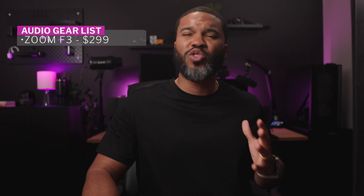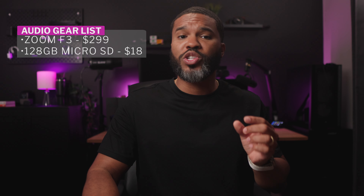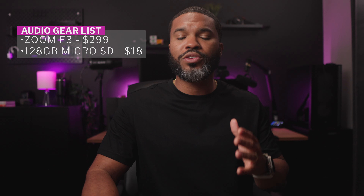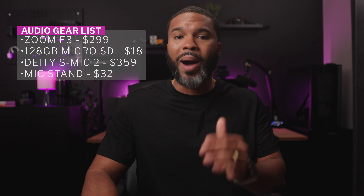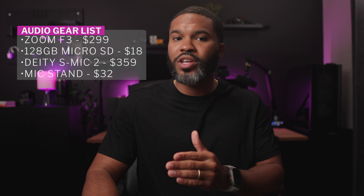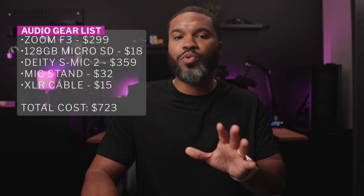The Zoom F3, as of recording, is going to run you about $299. The SanDisk Micro SD card at 128 gigs is going to be $18. The DDS Mic 2 is going to be $359. A mic stand is going to be $32. An XLR cable is going to be $15. That's $723 in total.